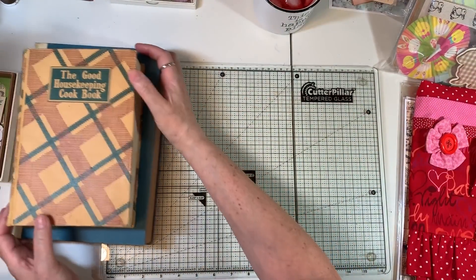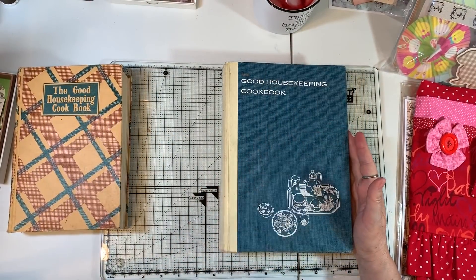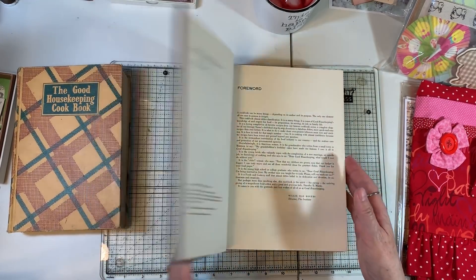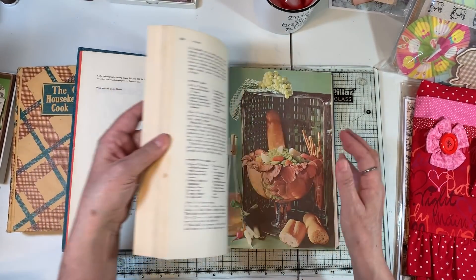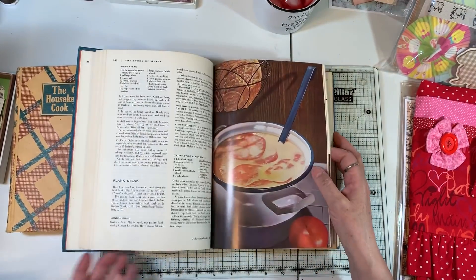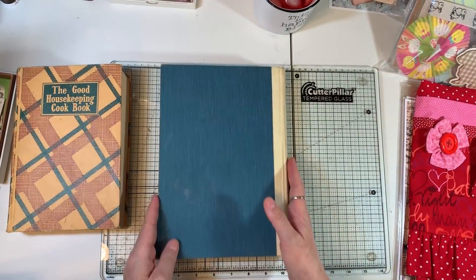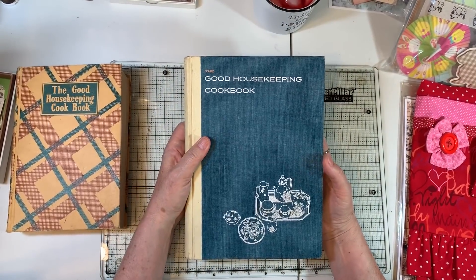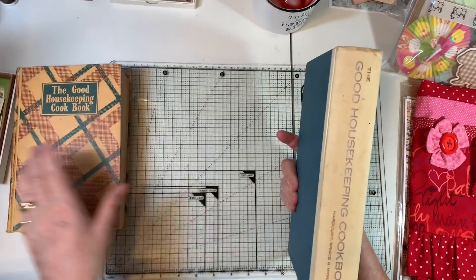I have a couple of vintage finds that I'm adding in. This is the Good Housekeeping Cookbook — copyright 1963. It's got some of the cool illustrations from back in the day and, of course, chock full of recipes. I think the book with the index has over 800 pages, so it's a big old book. It would make a really fun journal or a really great cookbook.